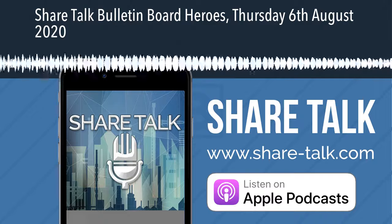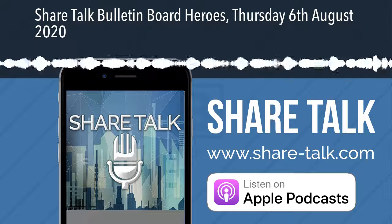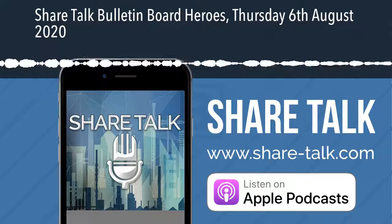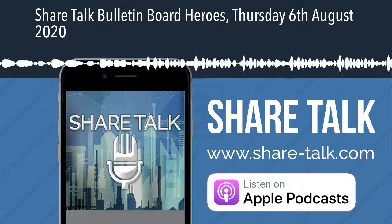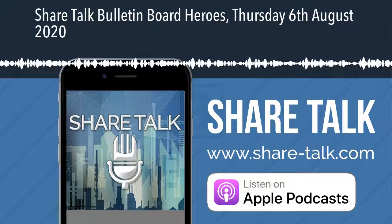Welcome to ShareTalk, the only podcast where investors come first. This is Zach Mir with the Bulletin Board Heroes on Thursday the 6th of August. Apologies in advance, quite a lot of stocks today. I couldn't narrow it down and spent more time trying to narrow it down than it would have taken to record all the stocks. So here we are.